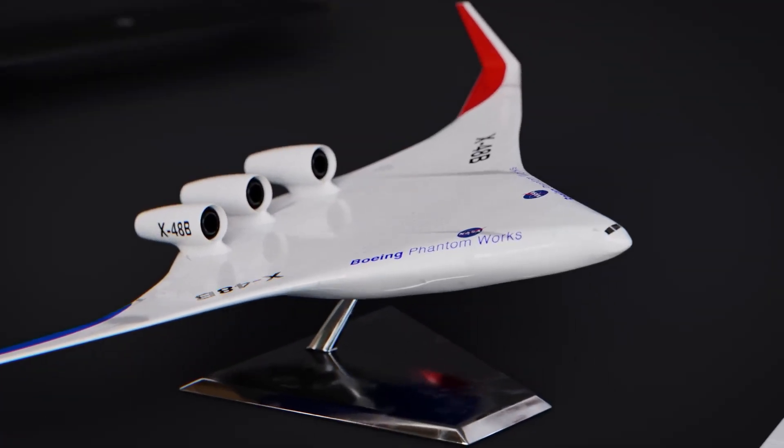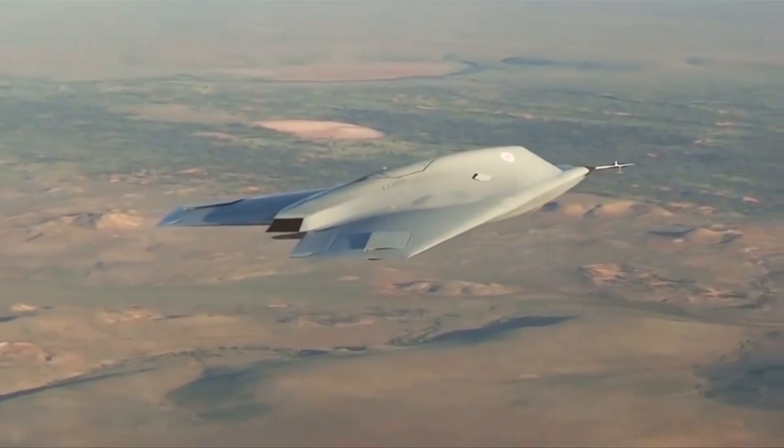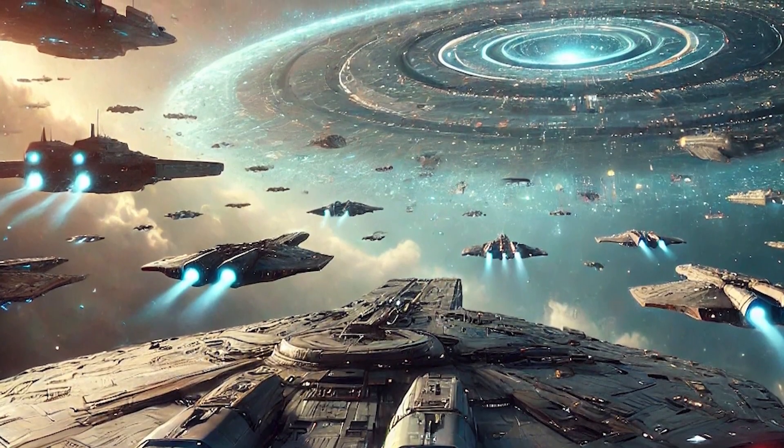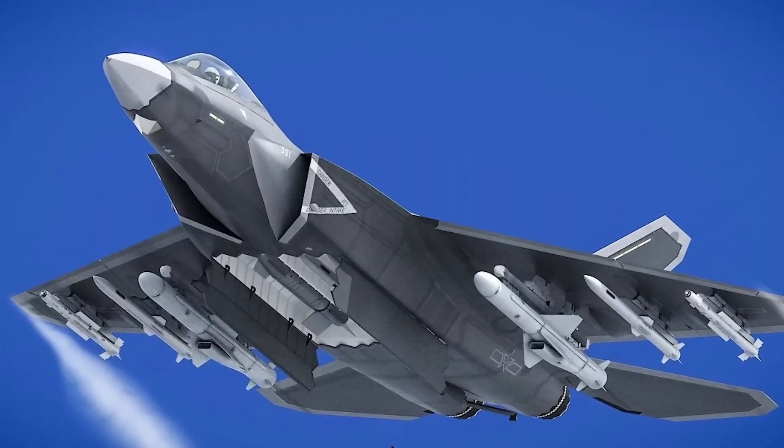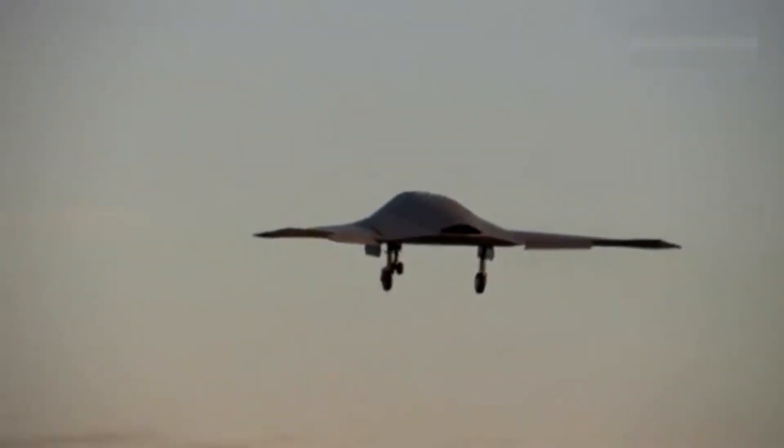Some aircraft aren't meant to look ordinary, because they're built to change everything we know about the sky. They might look like science fiction props, but the truth is that they exist, they've flown, and some are already testing missions decades ahead of their time.